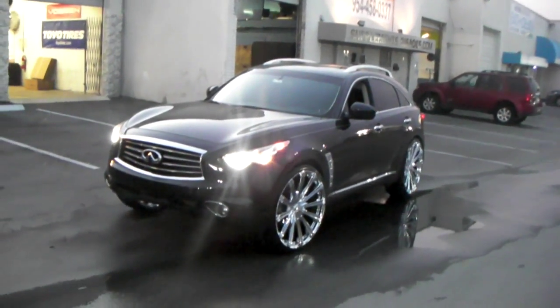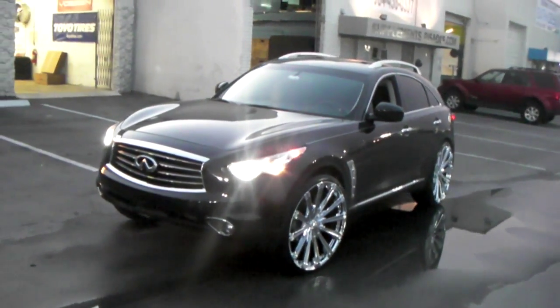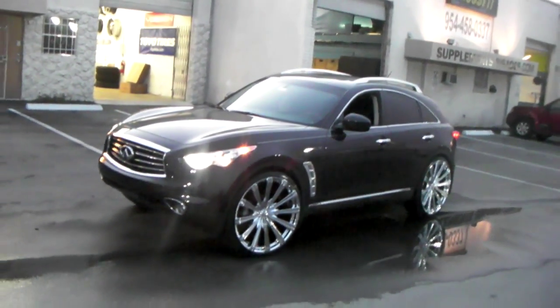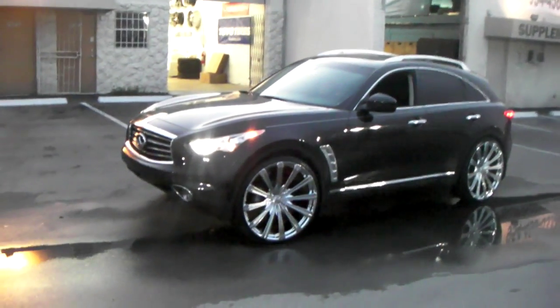This is your boy KB from Dublin Tires TV at DublinTires.com. Tires and wheels shipped to your door. Right here we're looking at a 2013 Infiniti FX truck, got the Borghini B18 in chrome.